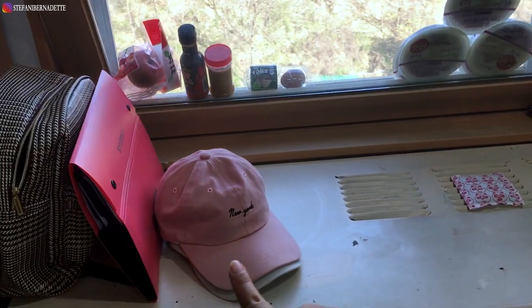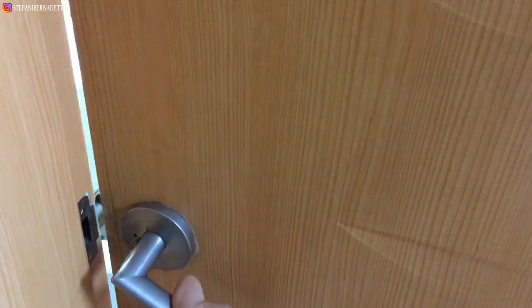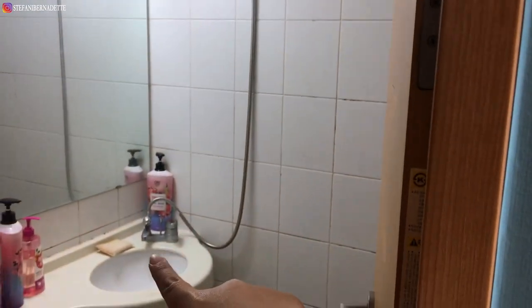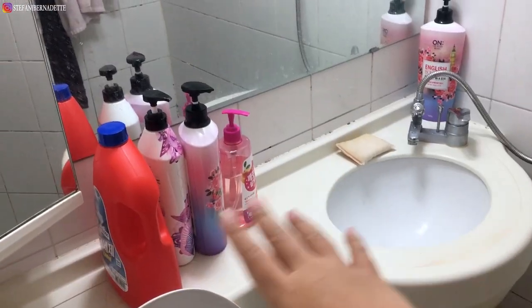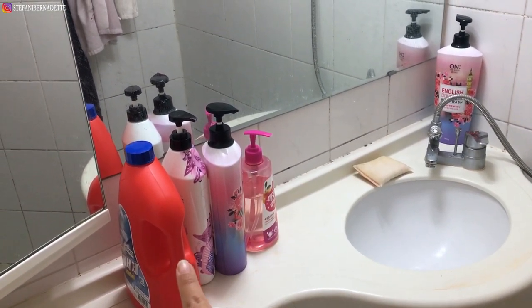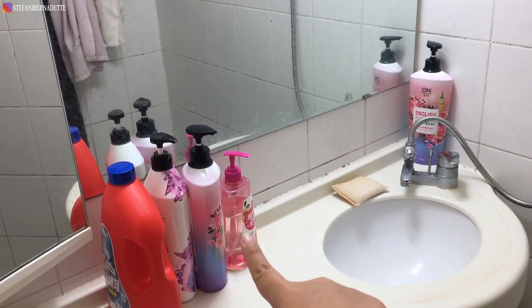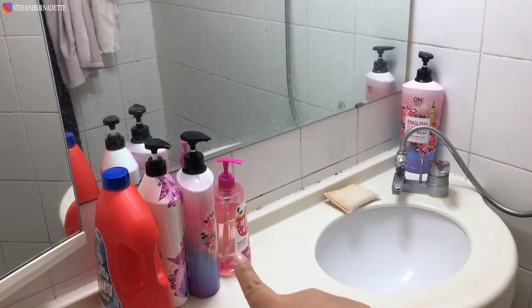Next is the toilet area. It has a shower and a sink. Here I keep all my shampoo, laundry liquid, dish soap, and body wash.